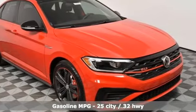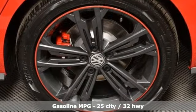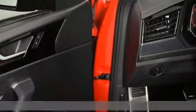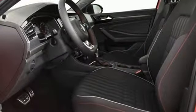It comes with great features you'll love: streaming audio, power heated mirrors, heated bucket seats, auto-dimming rear-view mirror, doors and push-button start proximity key.